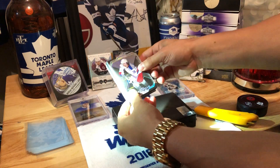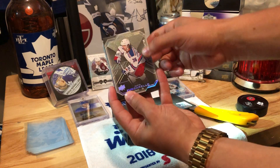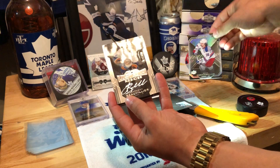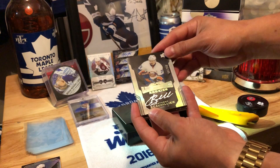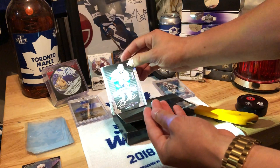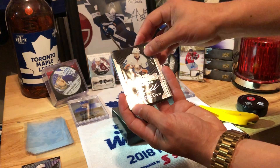All right, to start it off we got a base card Matt Zuccarello out of 299. All right, so we got a rookie auto Anthony Beauvilliers. Kid's pretty good — out of 299. I think he had two hat-tricks actually last year, pretty underrated.